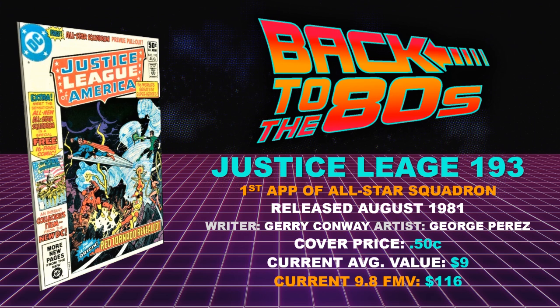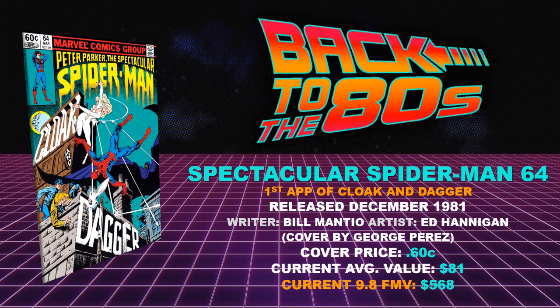The last book on the list from 1981: Spectacular Spider-Man 64 — the first appearance of Cloak and Dagger. What an awesome team. Released December of 1981, written by Bill Mantlo, with artist Ed Hannigan. I think even today there's a lot more that could be done with these characters. Their Hulu TV show was solid for those two seasons. I'd love to see them in the MCU. Cover price 60 cents — inflation hitting a little. Current average value $81, current 9.8 fair market value $568. This one has definitely been gaining ground over the last few years.